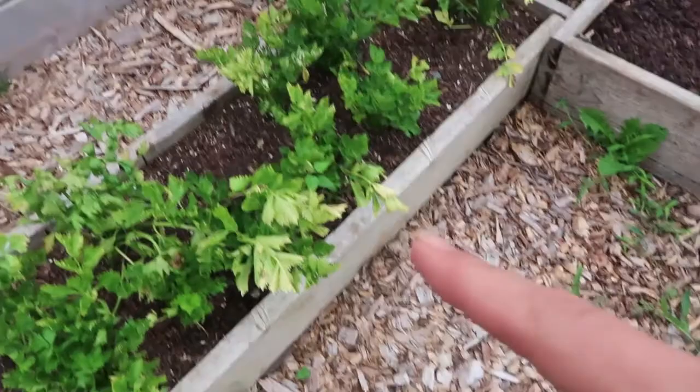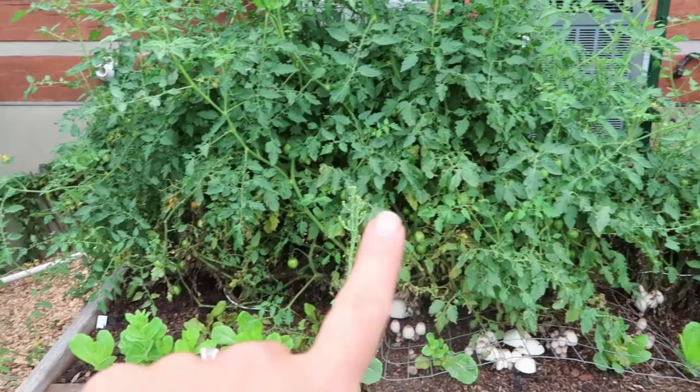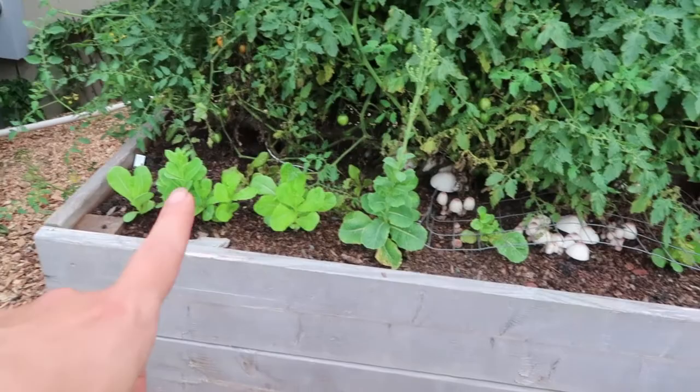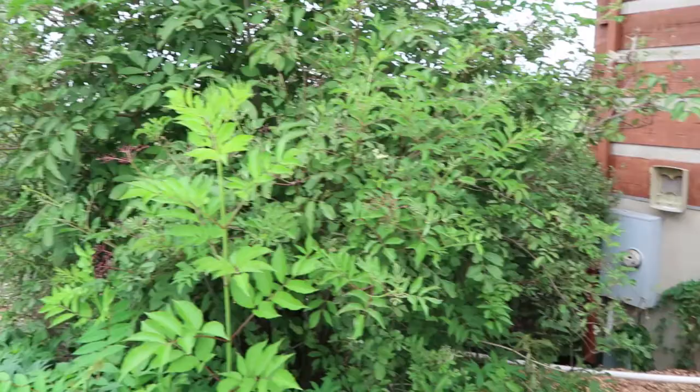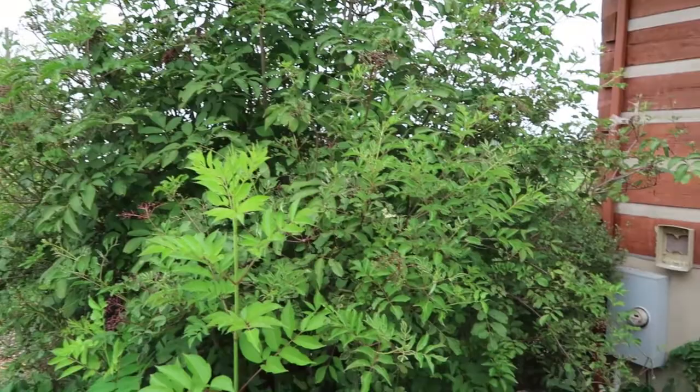These are my three Bumblebee Sunrise tomato plants that came up as volunteers right here where I grew them last year. And those were my summer lettuces that did okay — I wasn't terribly impressed with them. They're bolting and I need to take them out. Here are my big elderberry bushes. They have gotten so huge and we have harvested so many elderberries this year.